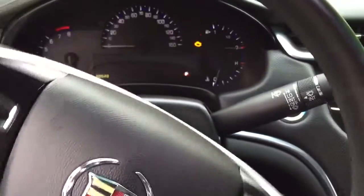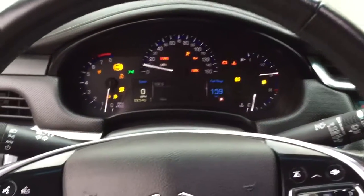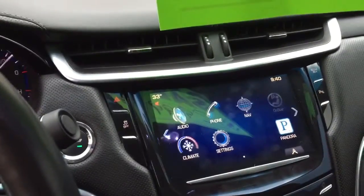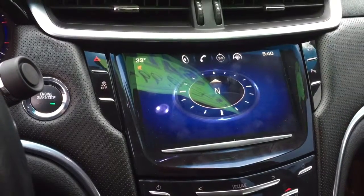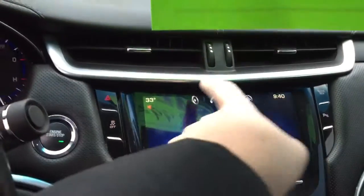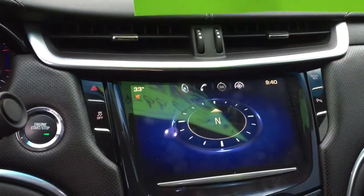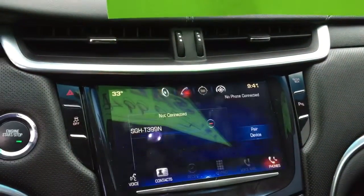Just want to start it up here quickly so you can see how everything lights up. You can see the digital part of the display right there, as well as your 8-inch screen, which has the compass, and all of your audio settings and Bluetooth as well on this vehicle.